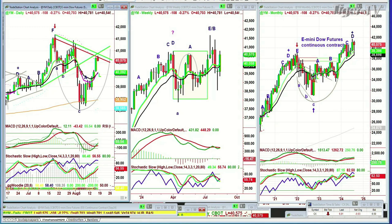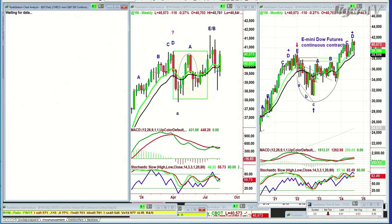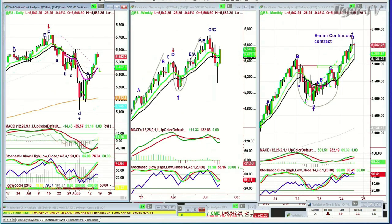Let's go to the S&P — the E-mini continuous contract. This is still a Leg A to the upside. That's a spectacular move going from the 5,100s to where we are right now: 5,542, down 25.